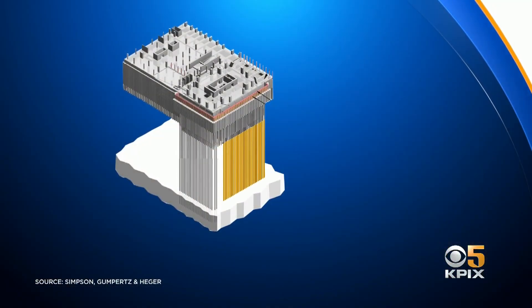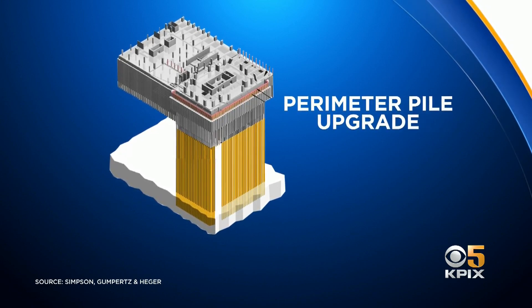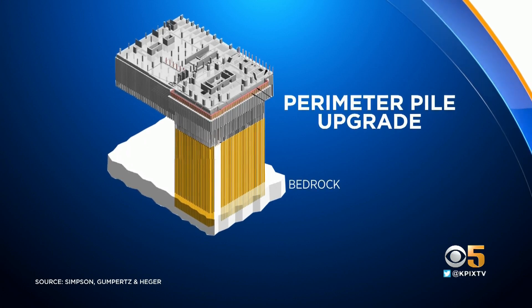He predicts the current perimeter pile upgrade may run into serious problems when new piles anchored to bedrock are connected to the building's weakened foundation. When they start jacking, they're doing a load redistribution and they're really dependent on the integrity of the existing structure.